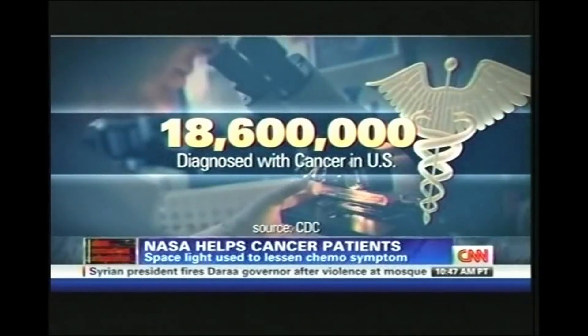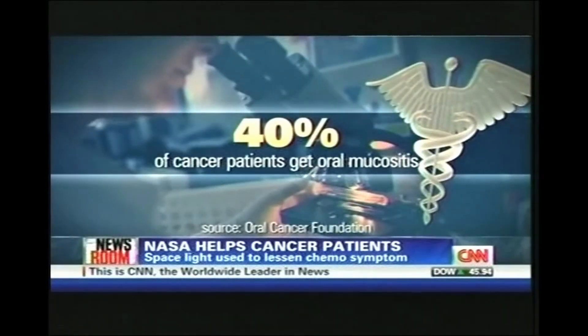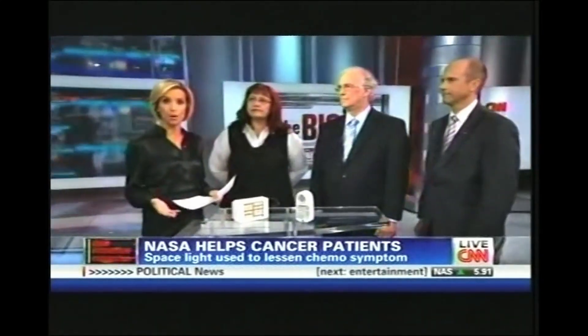Cancer is a devastating disease. According to the CDC, more than 18 million people have been diagnosed with cancer. One of the main treatments is chemotherapy. About 40% of those who go through chemo suffer from a horrible complication called oral mucositis, caused by the radiation. According to the Oral Cancer Foundation, that can cause inflammation or severe ulcers in the mouth, making it very difficult for cancer patients to eat. NASA has come up with a possible solution. We have Robin Schumacher from Quantum Devices, Dr. William Vaughn from the University of Alabama Birmingham, and Andrew Keyes, chief technologist with NASA's Marshall Space Flight Center.